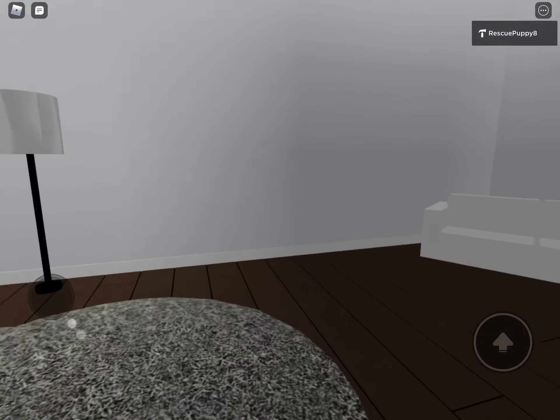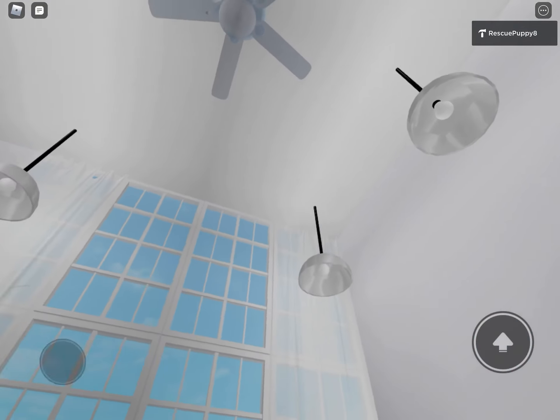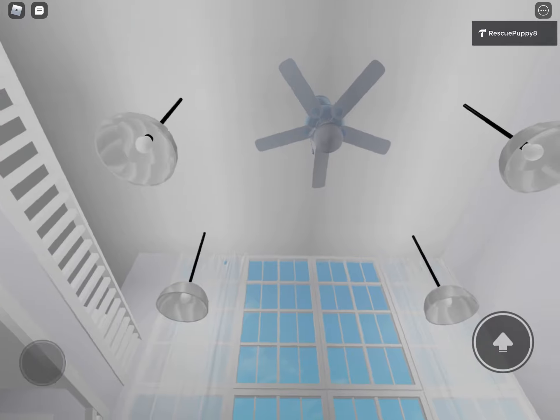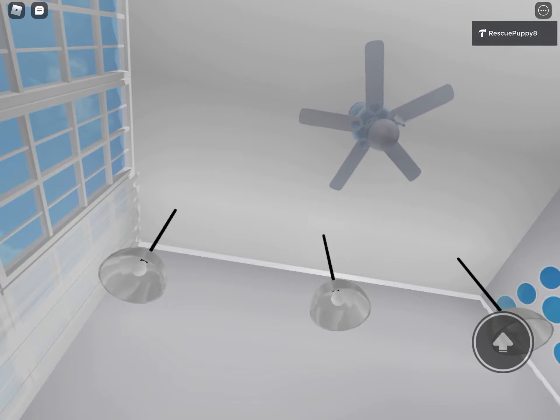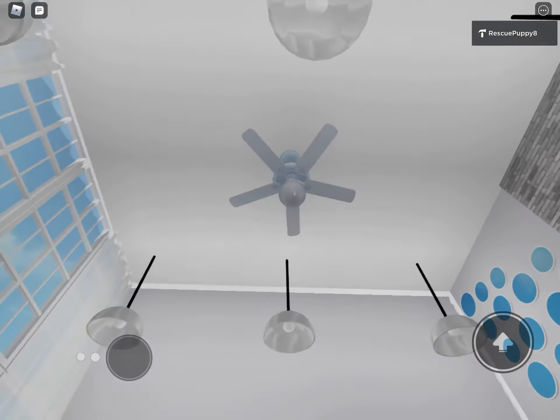So this is like a little sitting area with the lamp. Yeah, that's the living room. And then here we have this ceiling fan.